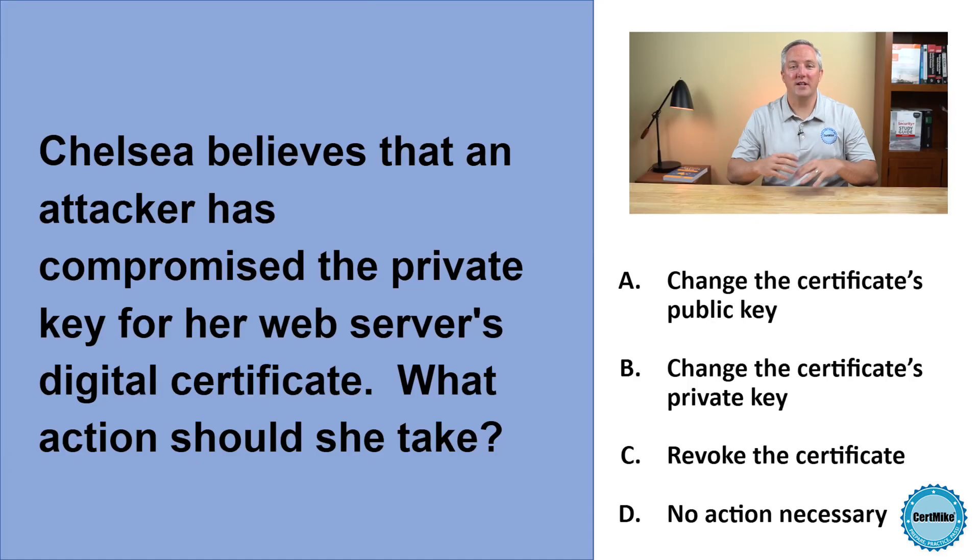Hi, and welcome to the CertMic practice test question of the week, where I bring you a question that you might find on your next cybersecurity certification exam, and then explain my thought process as I answer that question. This week's question is about digital certificates. Let's take a look.